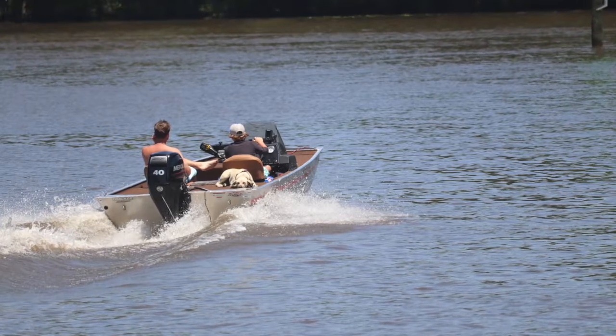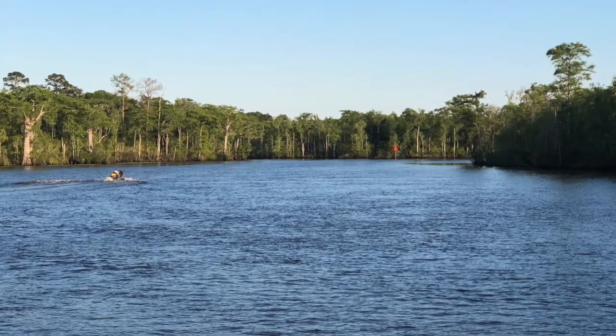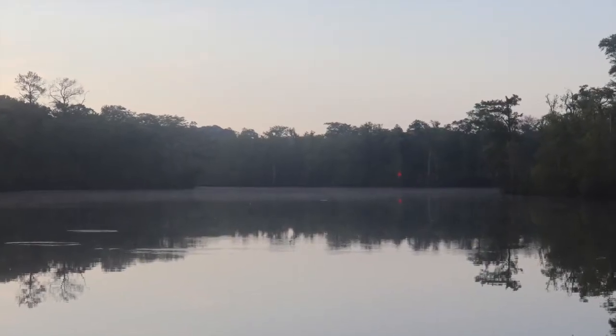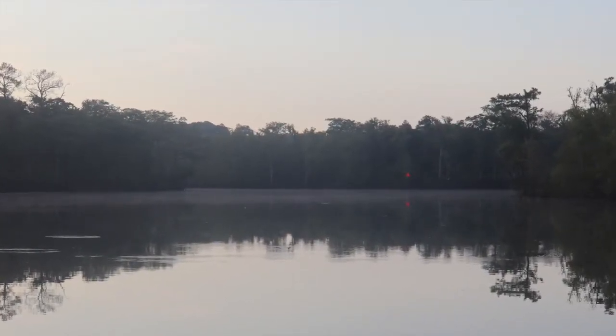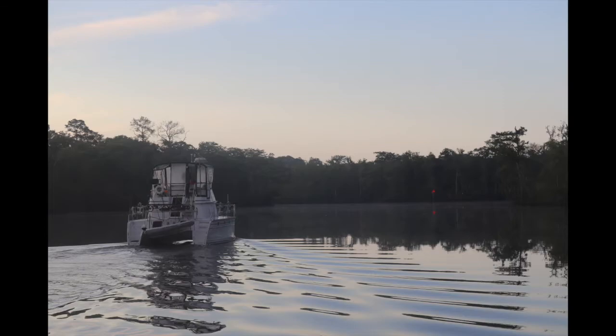It was a busy afternoon, but we enjoyed the sun and even better, the great sleep in this quiet anchorage. The morning waters were like a lake until Next Adventure came from further upriver. We would learn as we anchored together in North Carolina that they have a little anchorage secret further upstream that the boaters from the boat ramp don't bother as much.